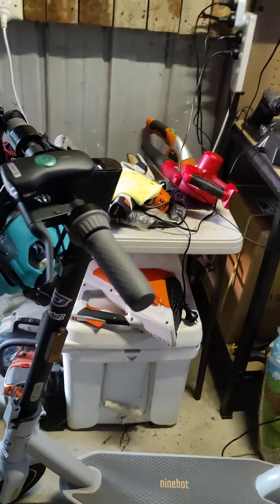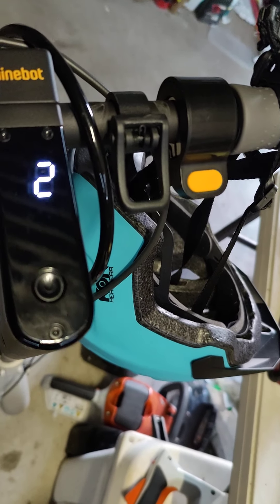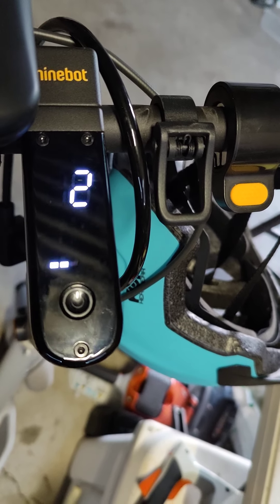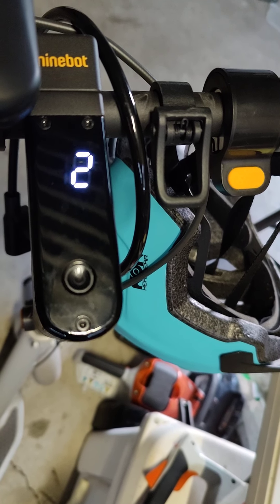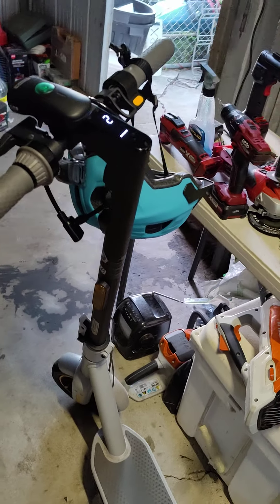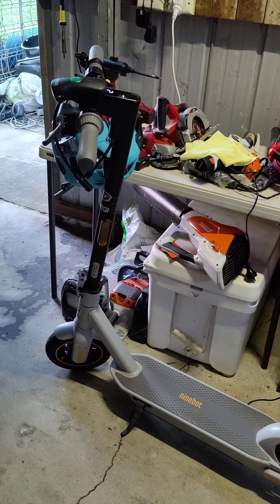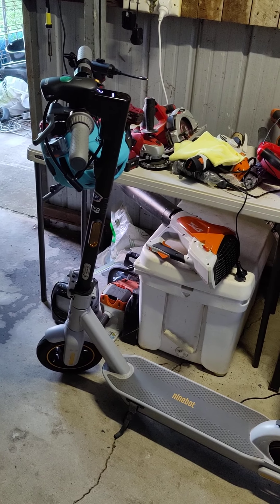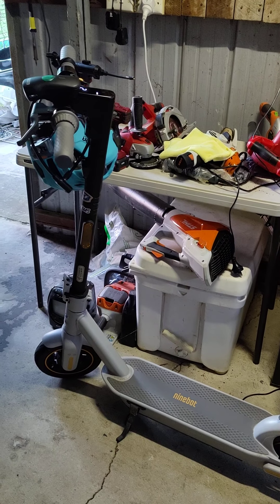Normally you'll get five bars, so each line represents 20 percent. When the third line started to flash, I stopped and checked the Ninebot app on the phone, and it was telling me 51 percent battery, so I thought I'd turn back.